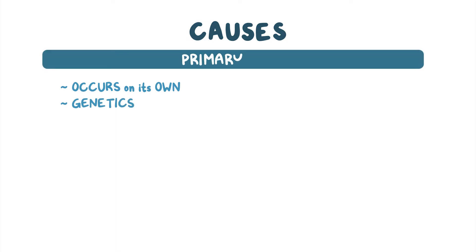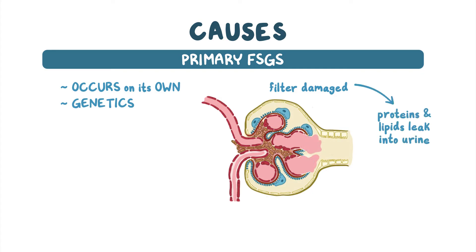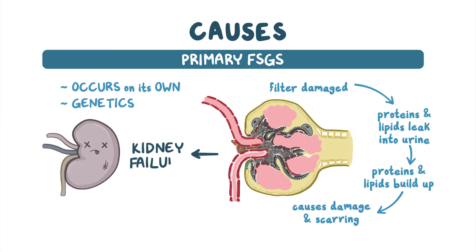There are many different causes for FSGS. If the disease occurs on its own, possibly due to genetics, we call it primary FSGS. What happens is the cells that create the filter in the glomeruli are damaged, which allows some plasma proteins and lipids to leak out into the urine. Over time, some of these proteins and lipids get trapped and build up in the glomerulus. Eventually, this causes more damage, and segments of the nephron get replaced by scar tissue. If enough of the kidney is damaged, kidney failure will develop.